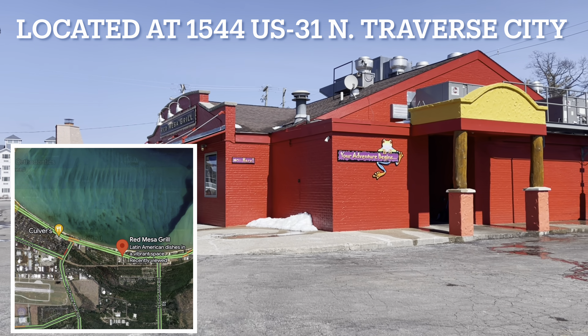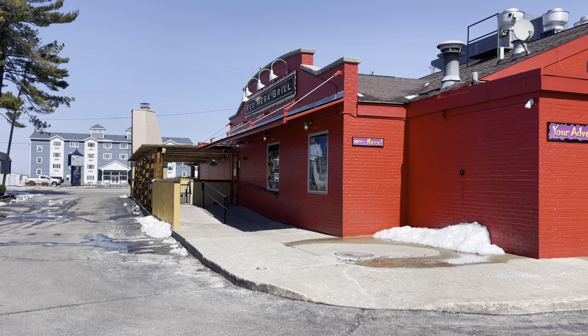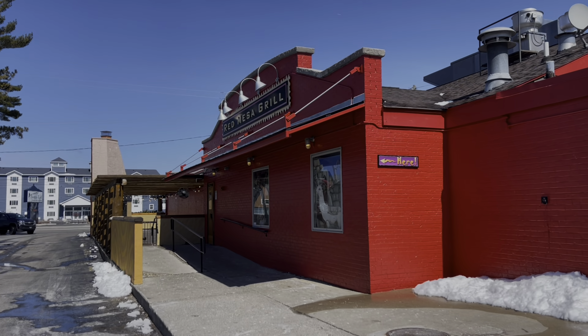You can visit Red Mesa at 1544 US 31 North in Traverse City, right on the bay. Thank you again for tuning in to this episode of Traverse City Guide.